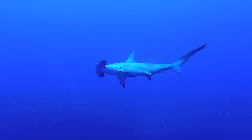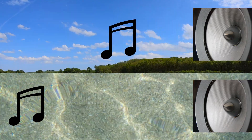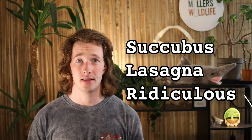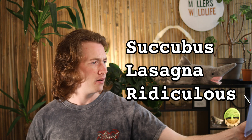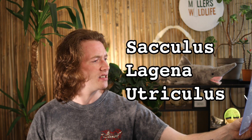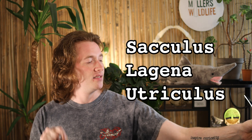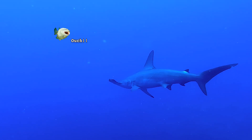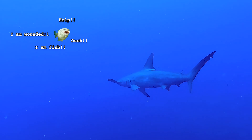Sharks don't have ears — they should, they'd look hilarious if they did — but they don't. They do have inner ears that function much like our own, only better. Sound travels faster and further underwater than it does on land, so sharks already have a home field advantage. The ear is composed of three compartments: the sacculus, the lagena, and the utriculus. These compartments allow sharks to hear the low frequency sounds made by wounded fish from up to a half a mile away.